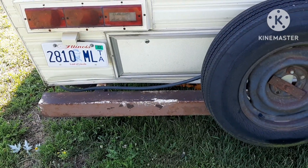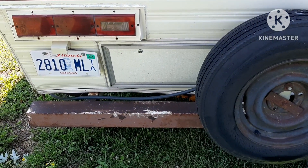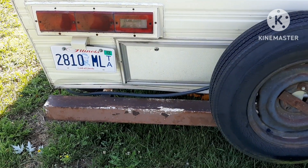I've reinforced — you might have seen the video — but I reinforced the back floor so it isn't sagging anymore.